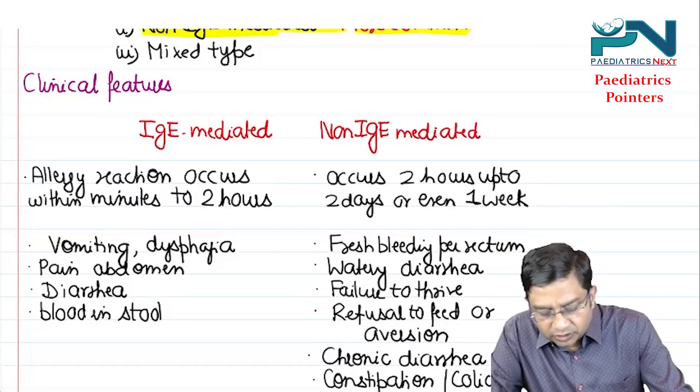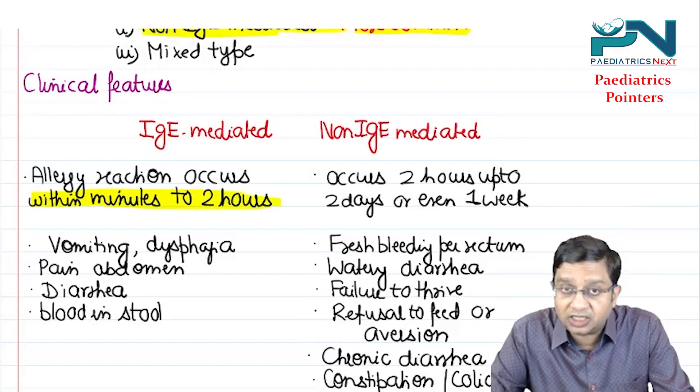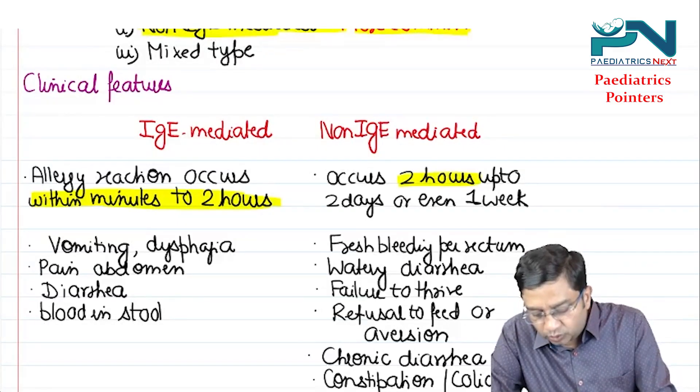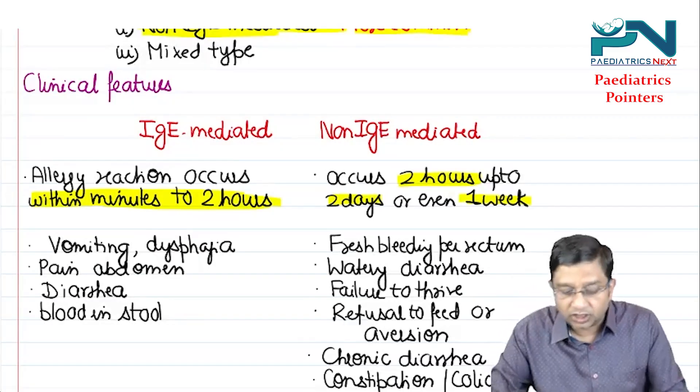In IgE mediated allergy, the allergic reaction occurs within minutes to 2 hours — it is an immediate type. In non-IgE mediated, the reaction can occur up to 2 days or even 1 week later.